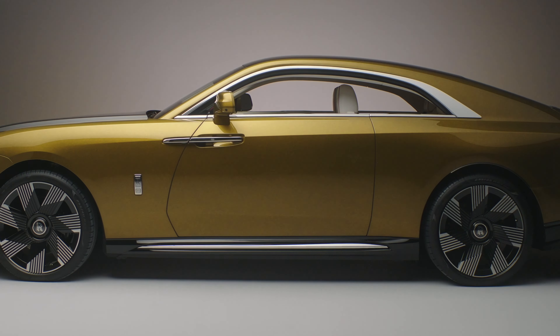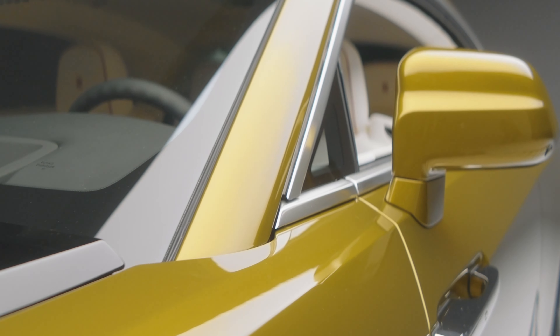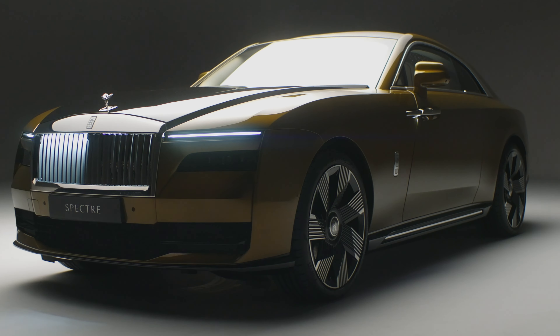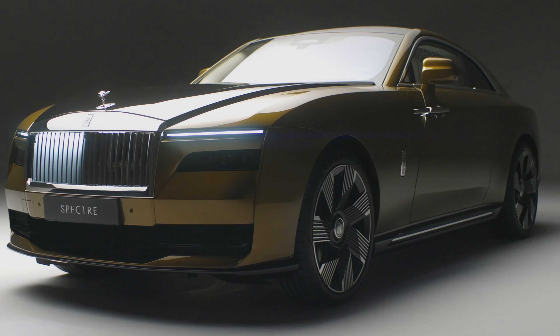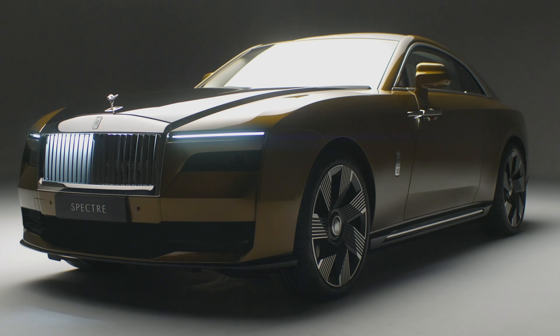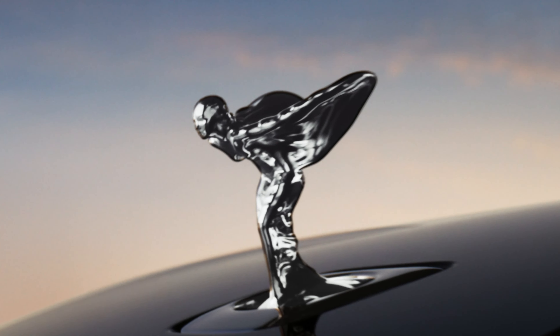In terms of size, the Spectre is longer and wider than the Rolls-Royce Cullinan SUV, but shorter than the Phantom. It will be priced between the two, and buyers can now begin the ordering process for first deliveries at the end of 2023.